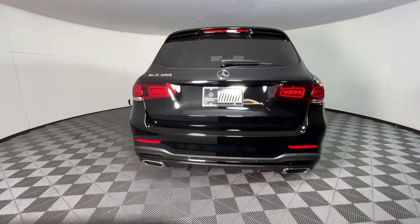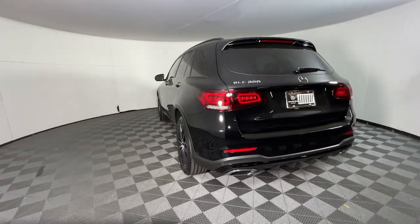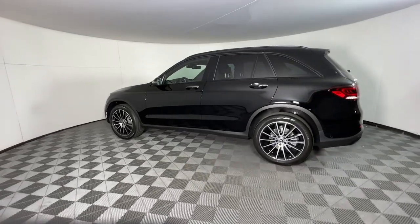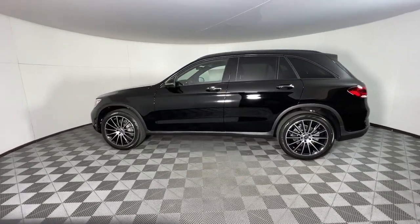This sleek, spacious SUV delivers fine materials and craftsmanship, assertive performance, exceptional comfort, and ingenious versatility to make every excursion a delight.